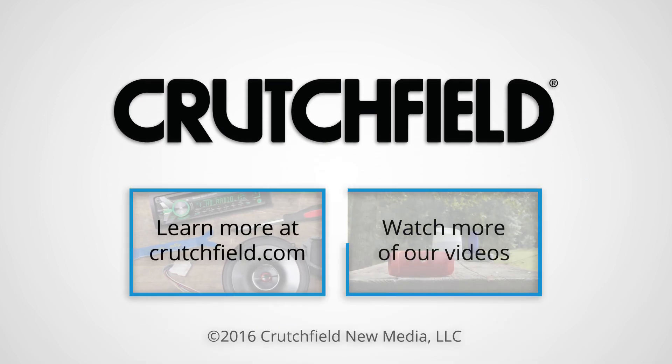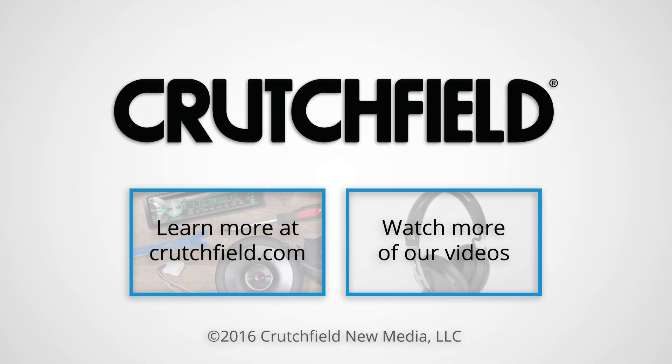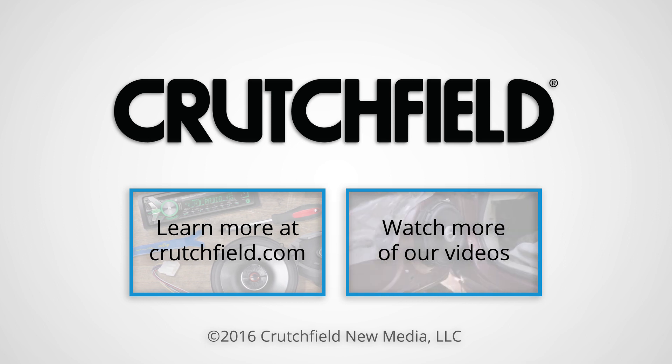X-Series kicking it out of the park, man. Thank you so much. Thank you. All right, thank you, man.